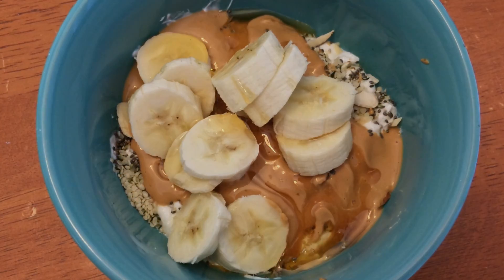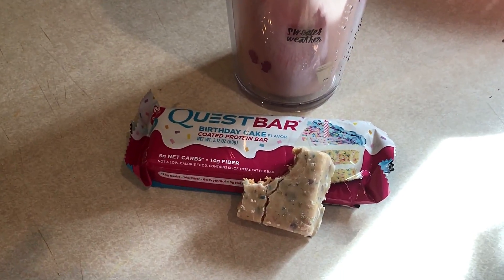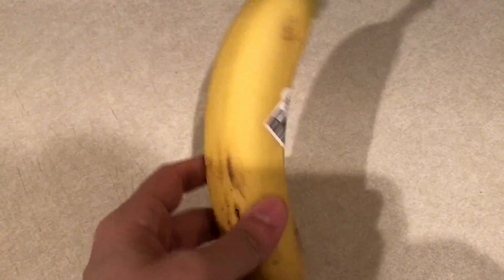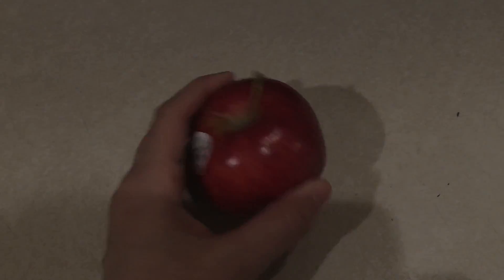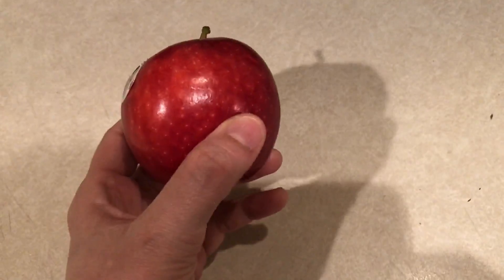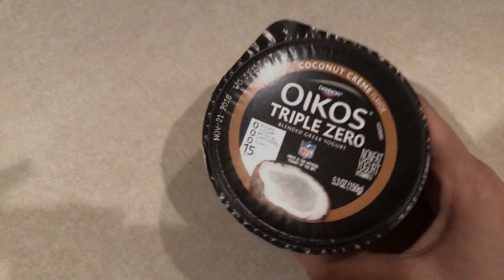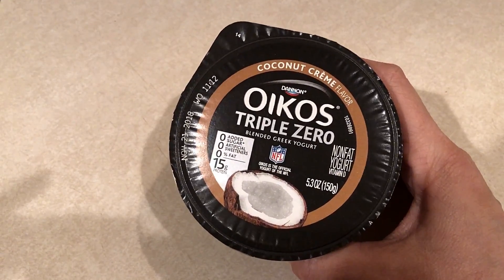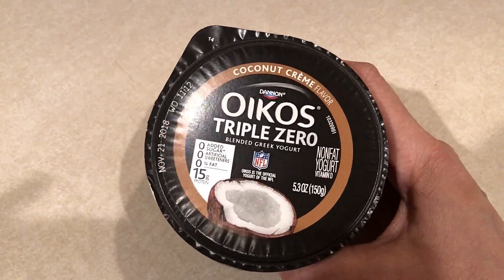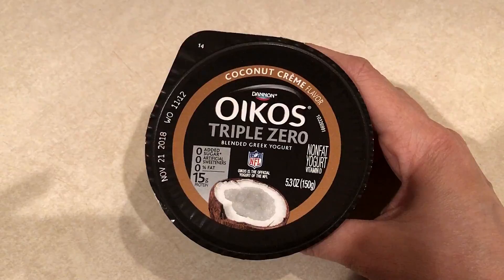For a snack I had a Quest bar in the birthday cake flavor. For another snack I'm just going to have a banana — I feel like having a bit of a snack before dinner since it's going to be a while. Another snack option is one of these Gala apples. I also like to have one of these coconut cream Triple Zero yogurts — these are three smart points and I often break my fast with these because they're protein-packed and really yummy.